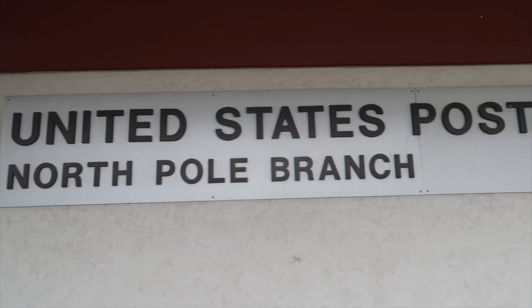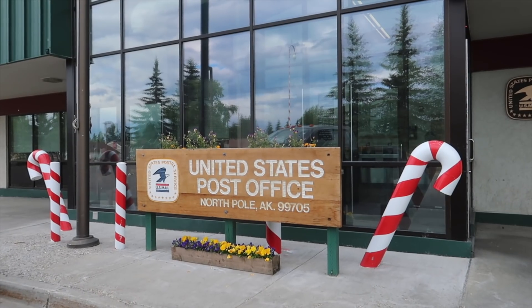People come from all over to get their picture taken in front of this sign — the North Pole post office. Thousands of letters written to Santa come to this post office every year.